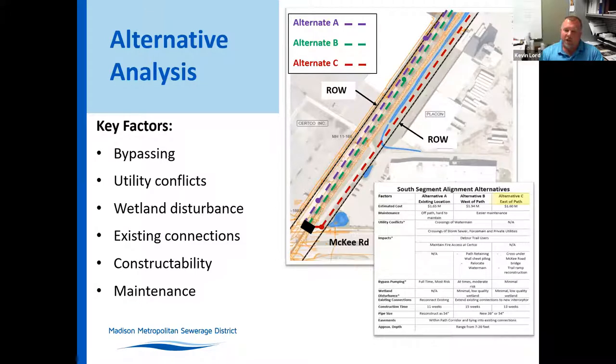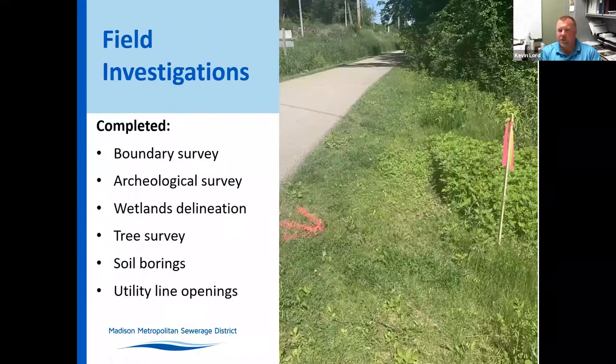There are a few sanitary laterals as well as some sanitary mains that had to be reconnected. We also talked with some contractors on constructability — how to access certain areas and construction techniques. And overall maintenance, as we looked at whether to totally replace the interceptor or put in a relief sewer and line the existing interceptor as it is.